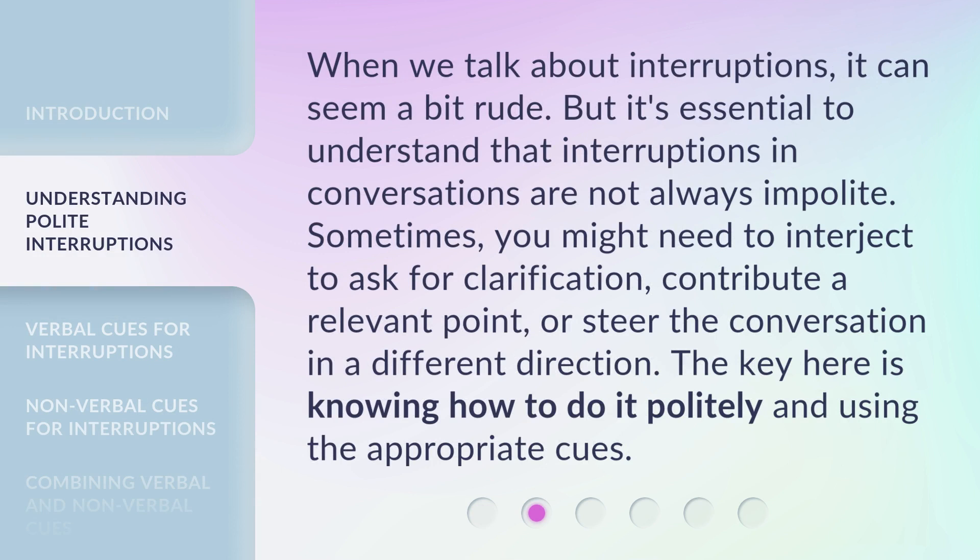When we talk about interruptions, it can seem a bit rude. But it's essential to understand that interruptions in conversations are not always impolite. Sometimes, you might need to interject to ask for clarification, contribute a relevant point, or steer the conversation in a different direction. The key here is knowing how to do it politely and using the appropriate cues.